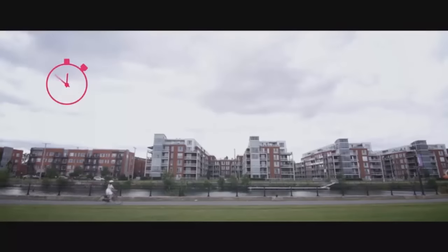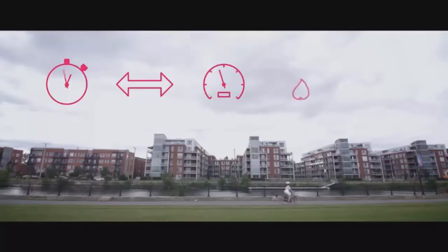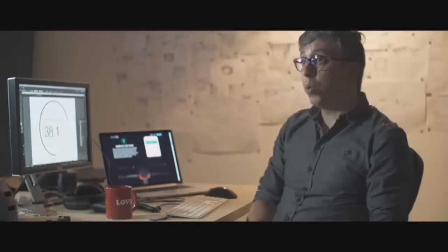Smart Halo tracks your bike metrics: your time, distance, average speed, the calories you've burned, as well as your total elevation. Unlike regular fitness apps, you don't need to press start or stop. It does it all seamlessly. You don't even need to take your phone out of your pocket.